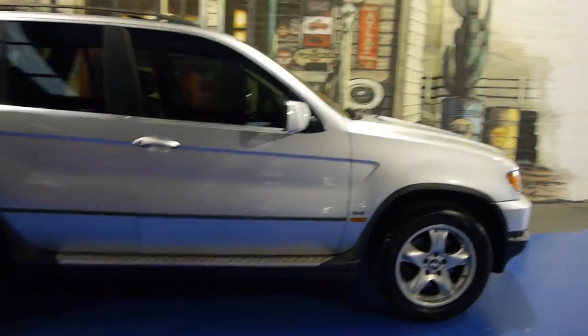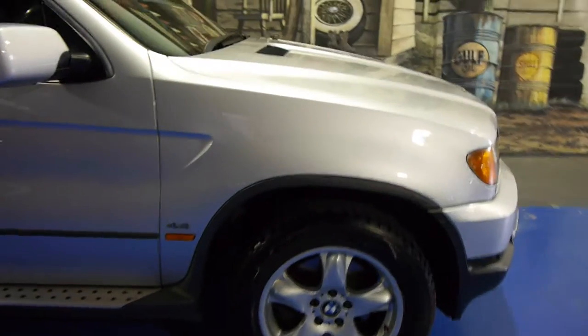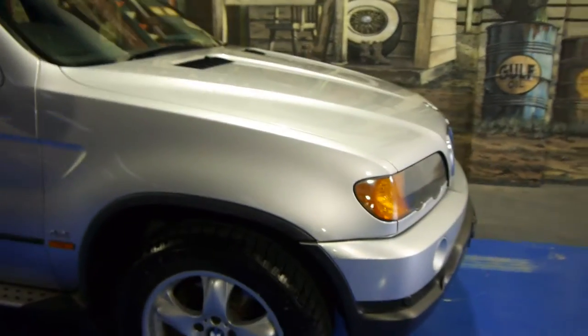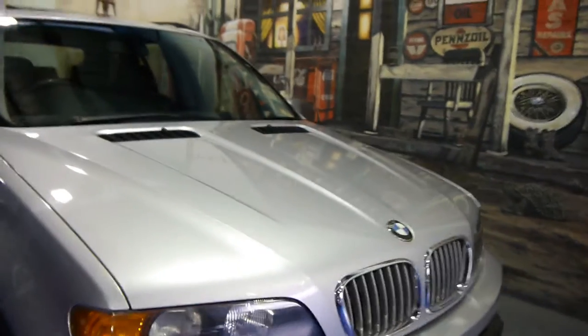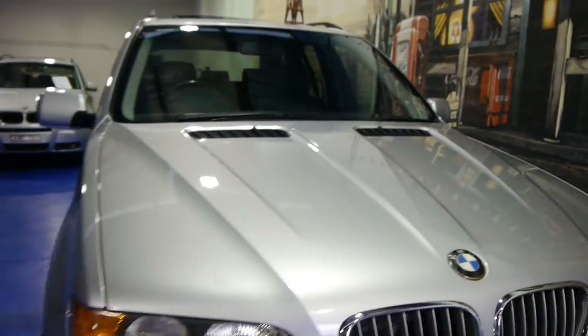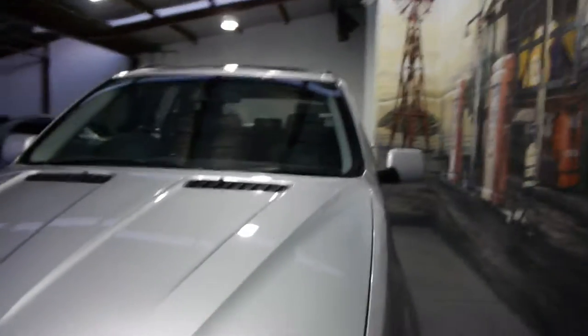So what about this? 2001 BMW X5 4.4 with about 157 or 158,000 kilometres. It is a stunning car — silver with black. I mean every single one unfortunately was this colour, but it looks so good.